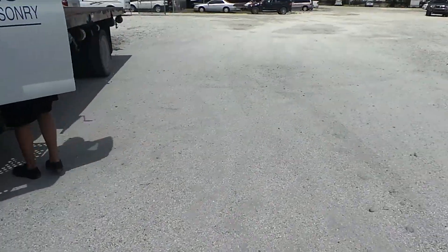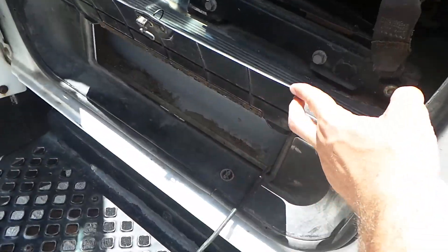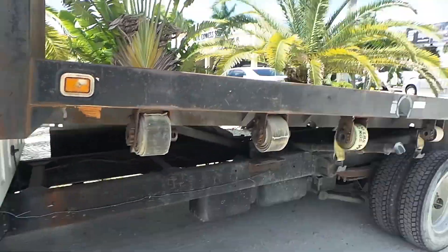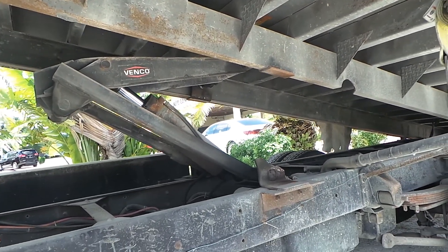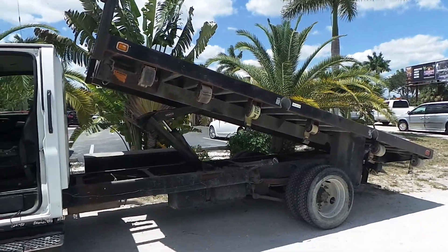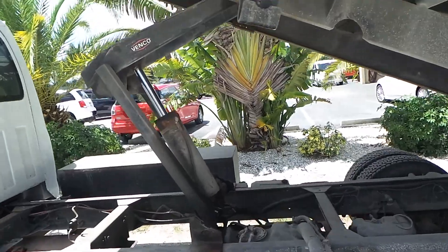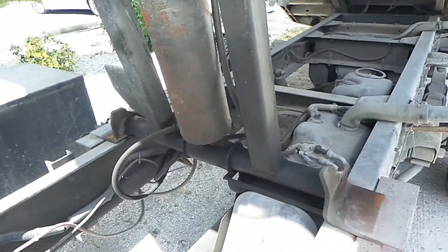I just wanted to show you a video of how the lift operates. When operating the lift, right here under the driver's seat comes out and there's an up and a down button. Go ahead and hit that button — it lifts up nice and smooth. The hydraulic pump is in great shape, no leaks or anything like that.